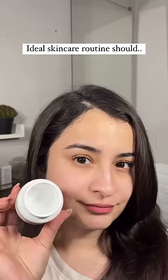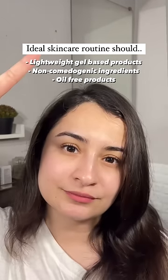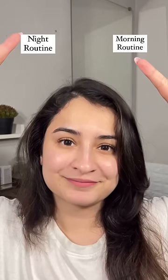Your ideal skincare routine should only contain lightweight gel-based products. Stay away from comedogenic ingredients and look for oil-free products. So here is a morning and a nighttime routine for you.